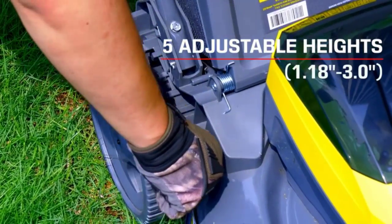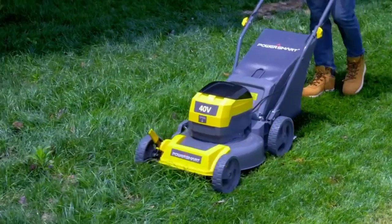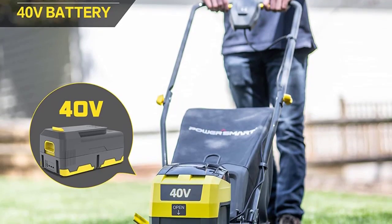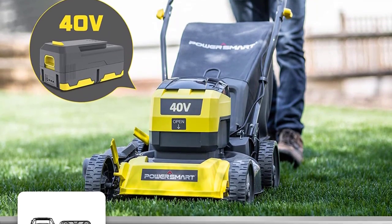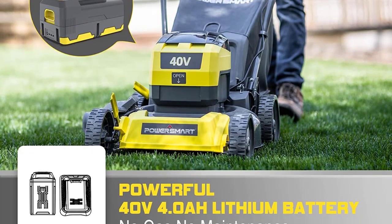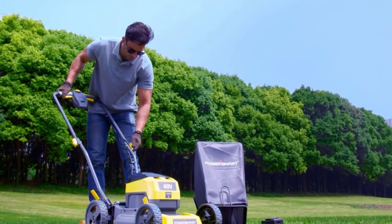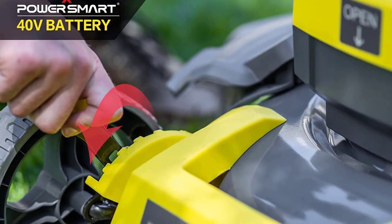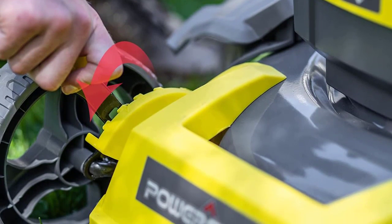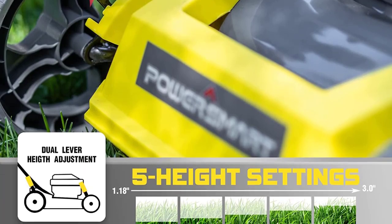Three-in-one function. The grass pusher has an unloaded speed of 2700 RPM, which can evenly distribute nutrients on the lawn during work so that the grass grows healthily, and provides a 1.4-bushel grass bag for better cleaning of broken turf. The electric lawnmower has 5 gears ranging from 1.18 to 3.0 inches of adjustable working height. The 8-inch rear wheel makes it more convenient, fast, and labor-saving to use.